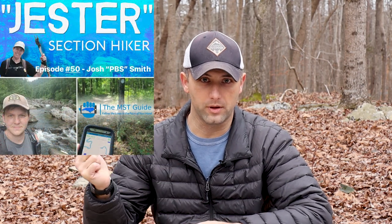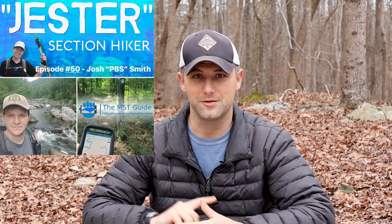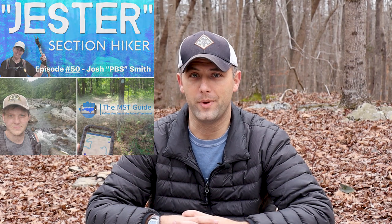If you'd like to know more about how the MST Guide app came to be and meet the folks who developed it, Jester Hikes did an interview podcast with Josh — trail name PBS. I'll put a link in the description. I'd already loved the app before listening to the podcast, but after hearing Josh's story about how it came to be, I loved it even more. Super cool guy.